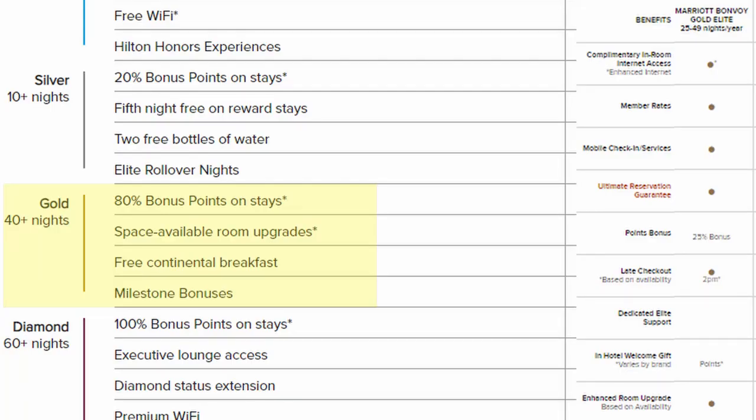Moving on to Gold, you need 25 nights with Marriott and 40 nights with Hilton. Marriott gives you a 25% bonus on points while Hilton gives you an 80% bonus. Both give you room upgrades if available. Marriott might give you a hotel welcome gift — which was just water when I stayed there once. Hilton gives you free continental breakfast and a milestone bonus: 10,000 bonus points for every 10 nights starting at 30 nights, and an additional 30,000 points when you hit 60 nights. These status benefits are massive.